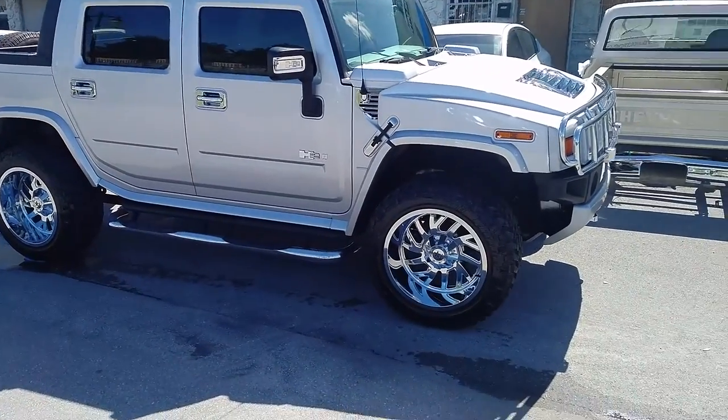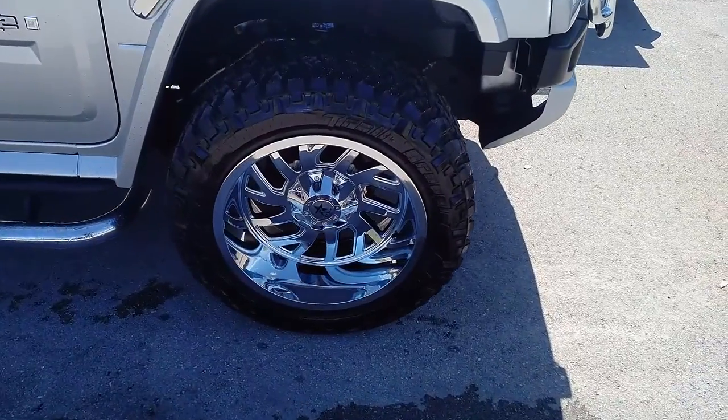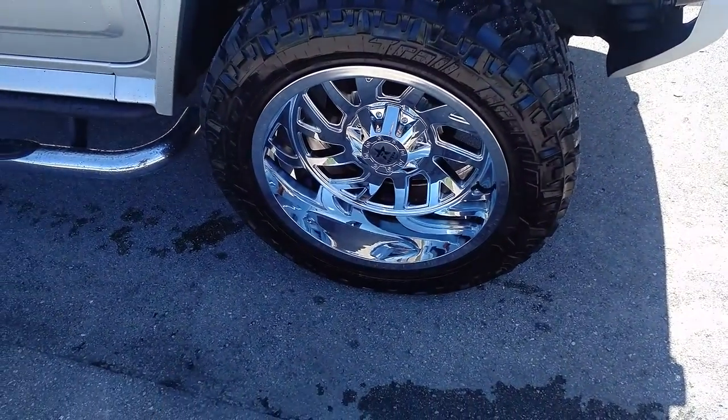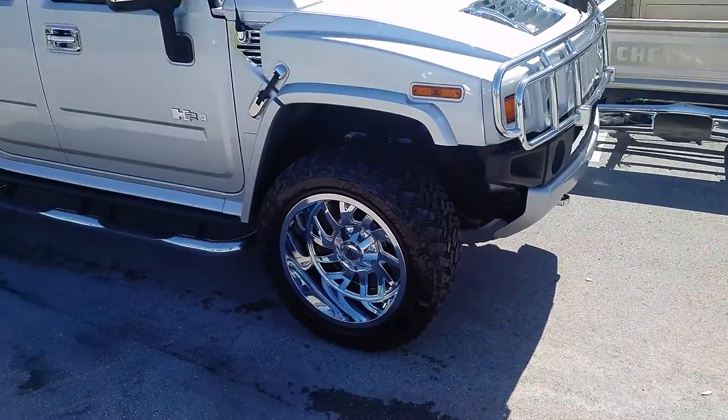Right now we are looking at the RBP Glock, an all chrome 22x12 with the Nitto Trail Grappler — 325/50/22, about a 37 inch tire.